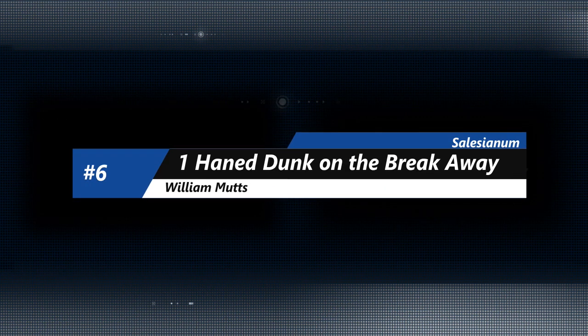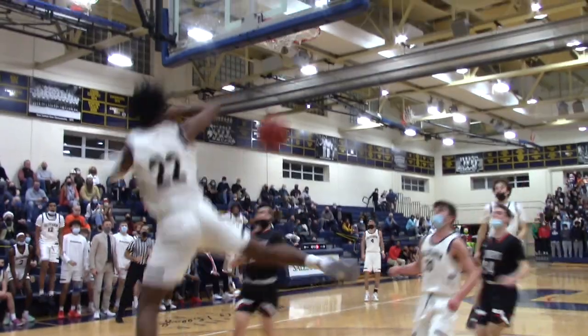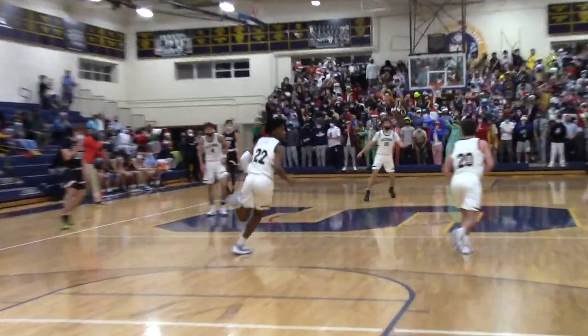On to number 6, Will Mutz from Salesianum. And if you like dunks, this is going to be a top 10 for you. Mutz ahead of the pack — Justin Mullen going to get it up to him. He's going to take two steps and throw it down. Number 22 in white for Salesianum, Mutz with a big dunk there at number 6.